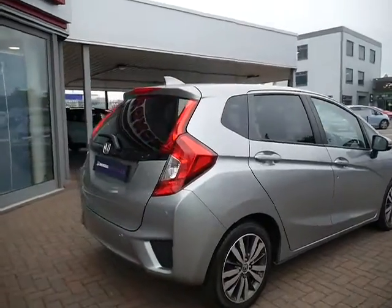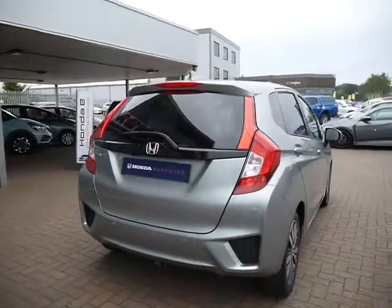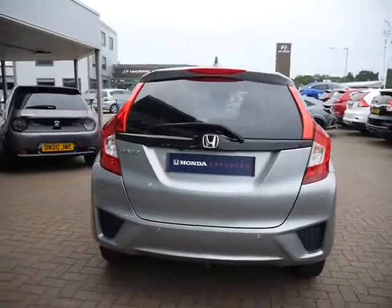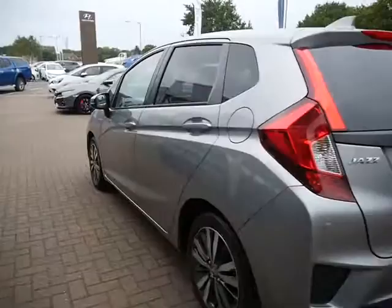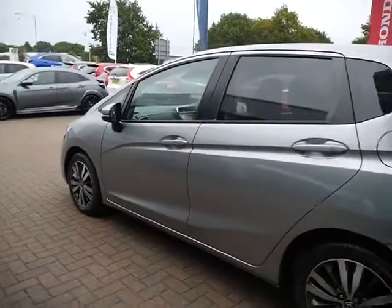As you can see, this one comes in a lovely metallic silver, with 16 inch alloy wheels and rear privacy glass. Front and rear parking sensors also offer a reversing camera. The vehicle comes in excellent condition.